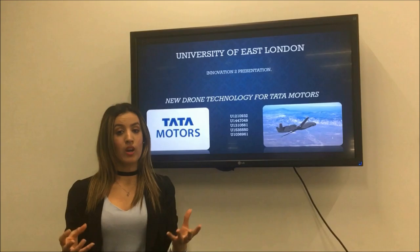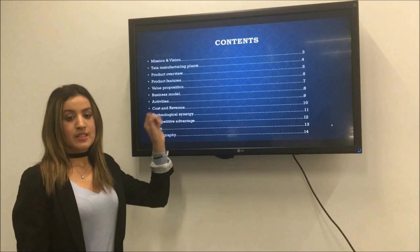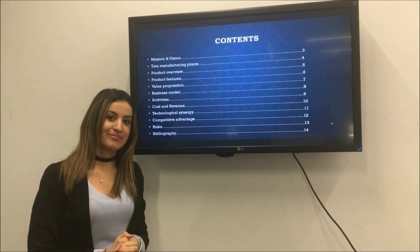In today's presentation we are going to talk about our hydrogen fuel powered product and service. This is an innovative product which we aim to introduce to Tata Motors' supply chain network and other automobile companies. This is our overview of the elements that we're all going to be covering throughout the presentation.